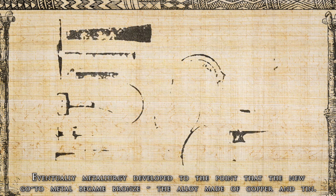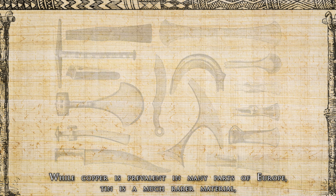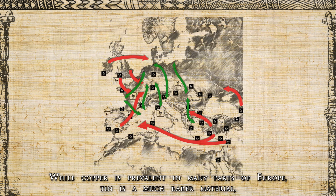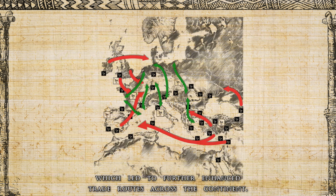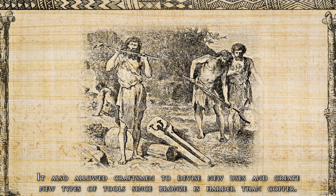Eventually, metallurgy developed to the point that the new go-to material became bronze, the alloy made of copper and tin. While copper is prevalent in many parts of Europe, tin is a much rarer material, which led to further enhanced trade routes across the continent. With bronze, the casting process became easier because the alloy had a lower melting point, and it also allowed craftsmen to devise new uses and create new types of tools, since bronze is harder than copper.